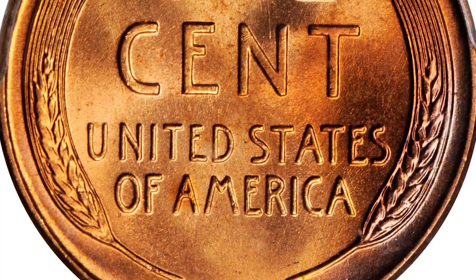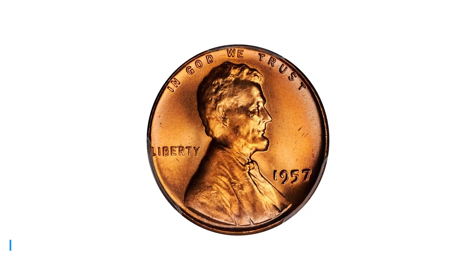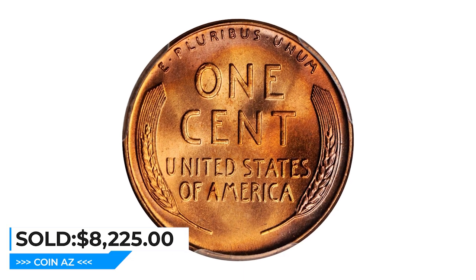The MS-67 grade is one of the highest grades awarded by coin grading services such as PCGS and NGC, making this coin a desirable addition to any collection. It sold for $8,225 at Stack's Bowers auction.